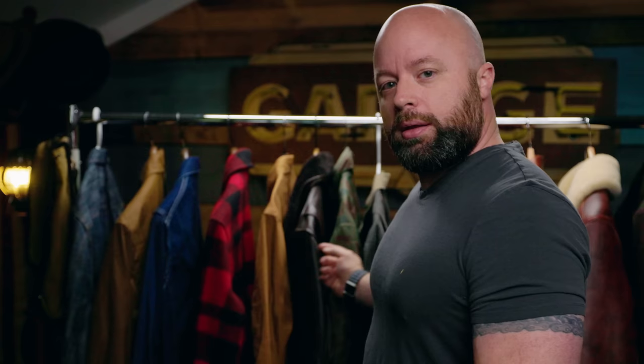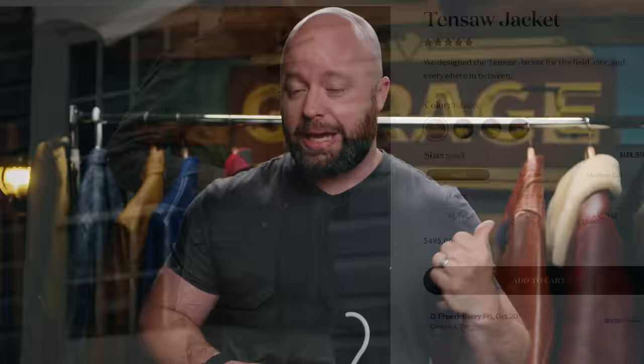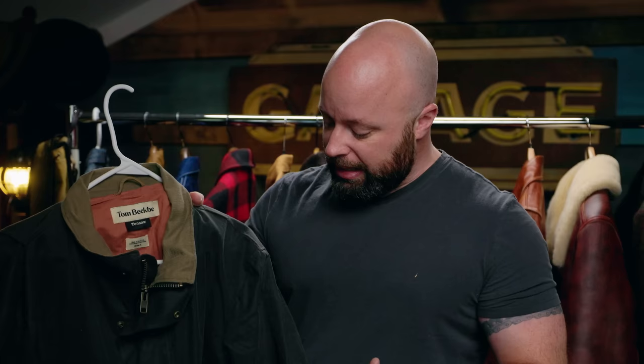For those of you playing at home, there are four jackets out of the 16 or 17 up here, and I get to choose one out of the rest. One. This is a stupid idea. The Tom Beckby Tensaw — I like this, and I don't have any other wax jackets up here. But the Tensaw is a fantastic jacket — it really is. But it's not one of the five that I'm going to keep, so that's going.